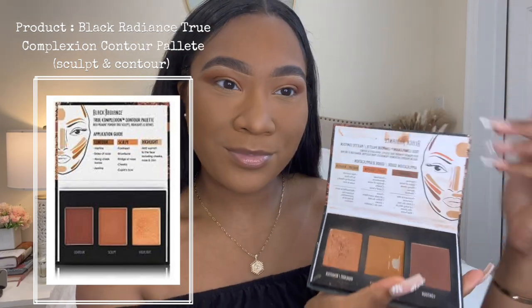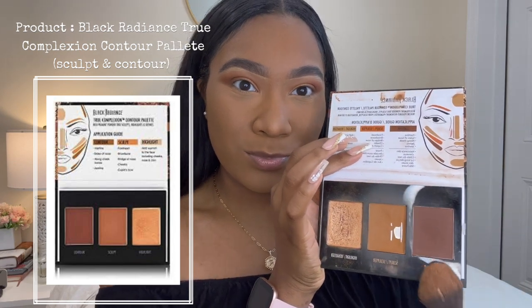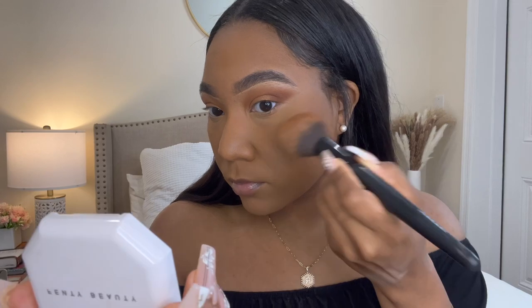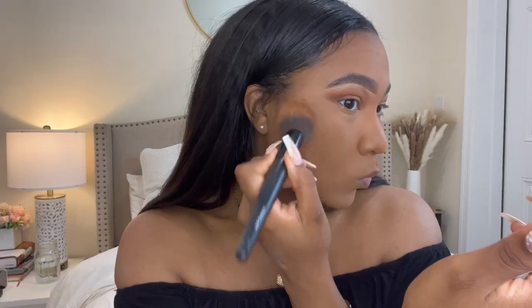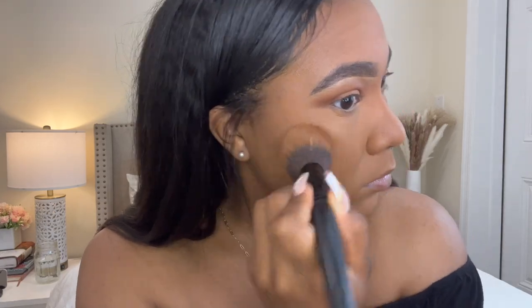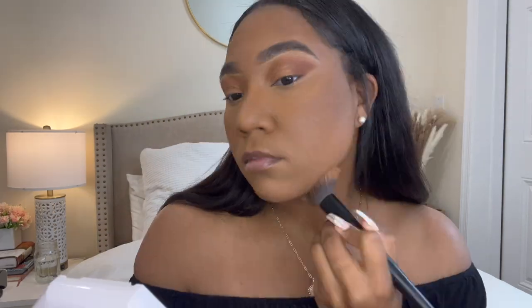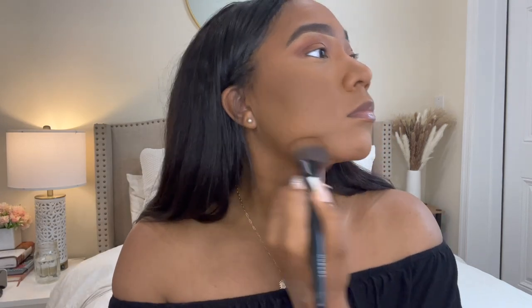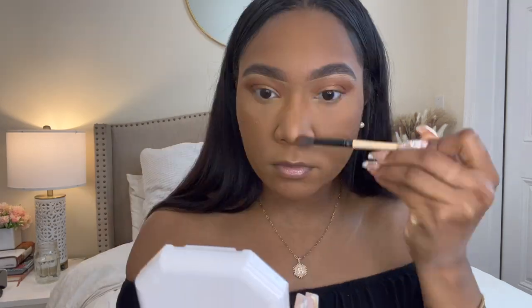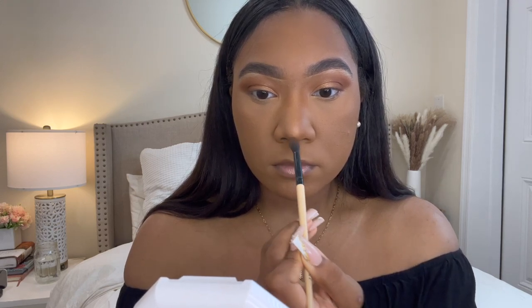Now it's time to bronze up the face a little bit. I'm using the Black Radiance True Complexion Contour Palette — I'm too lazy to actually contour, so I'm just going to add some slight color back to my face mainly using the sculpt shade since it requires less blending in my opinion. I've got to get this double chin because she be poking. I still don't know how to contour my nose correctly, I just do what's best for me — but she looked cute in the end.